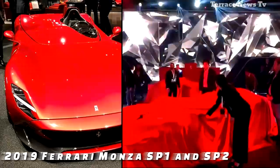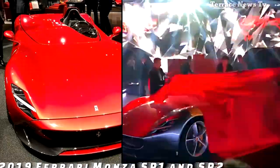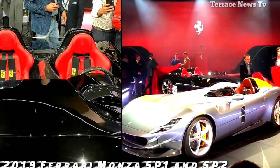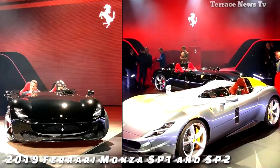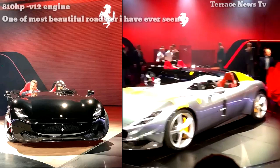Ferrari has become pretty good at keeping customers' wallets perpetually open by offering an ever-ending series of special editions and one-off models. The Italian automaker is at it again with a new series called Icona, launching with two models inspired by classic 1950s Ferrari sports cars.